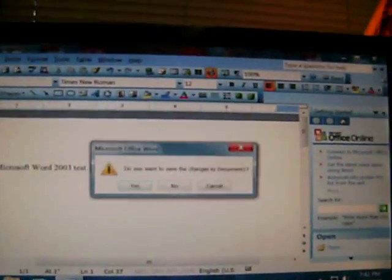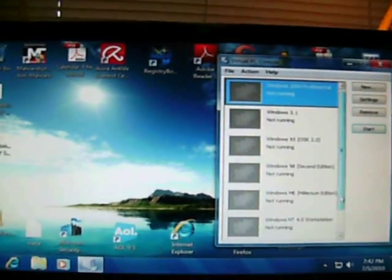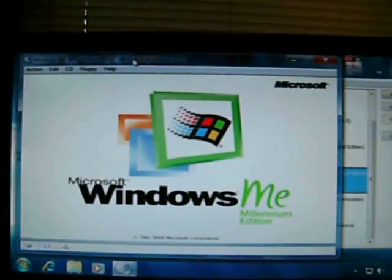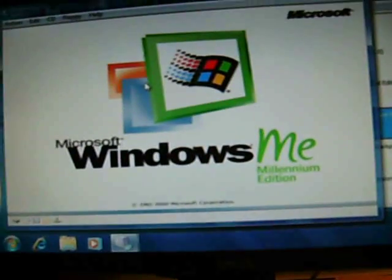I also have Virtual PC on this with all my operating systems. Let's play with Windows ME. I have them saved on the external hard drive — all my virtual machines. I hit 'Allow Access' on the prompt.